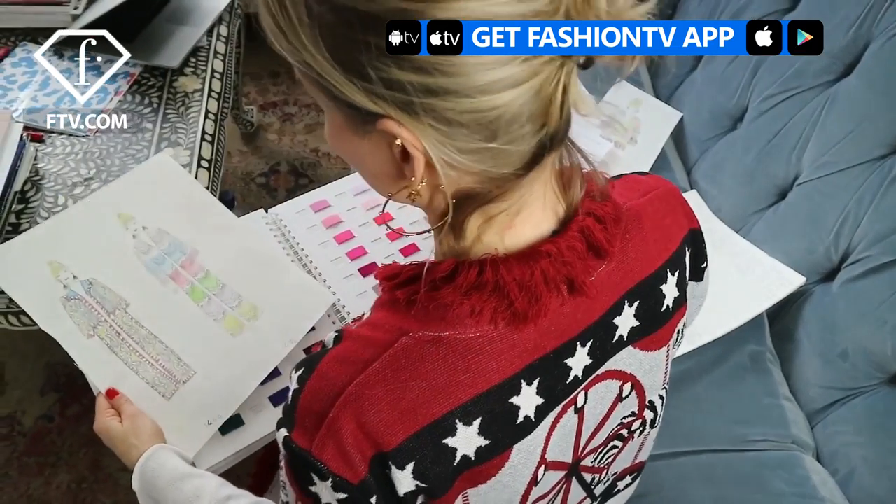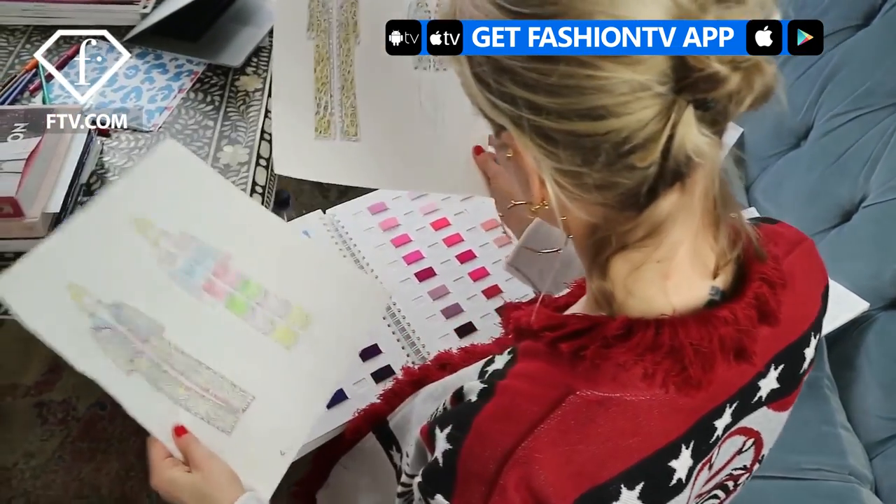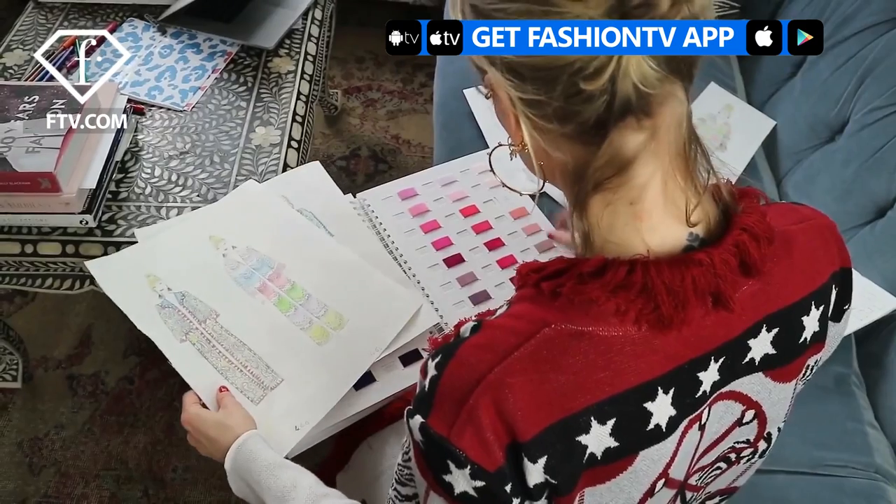I started designing when I was about four, and I had a Singer sewing machine, actually, probably from five. So yeah, I know I've been designing for years.